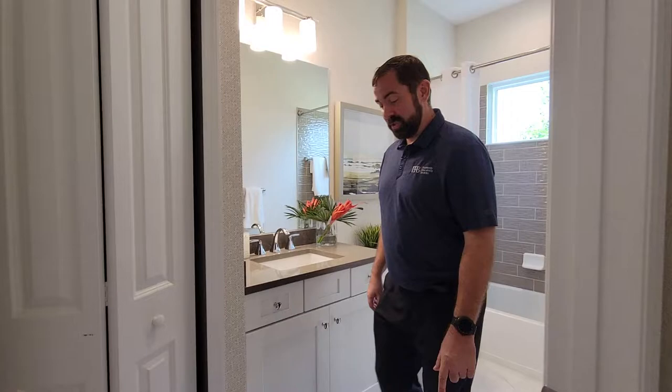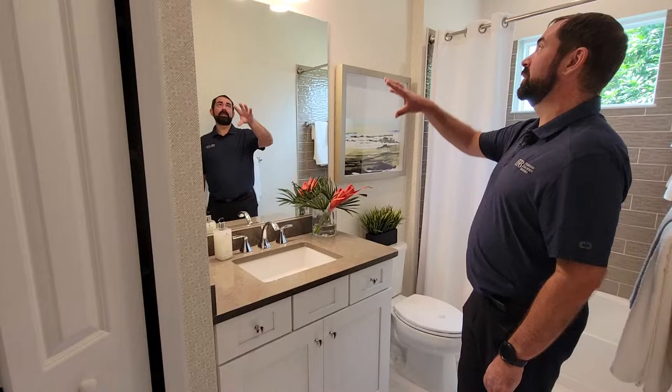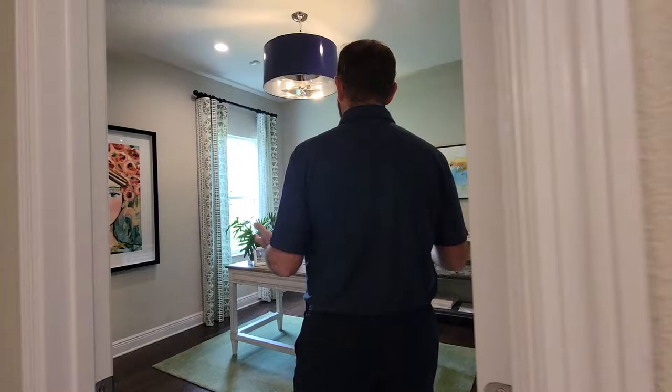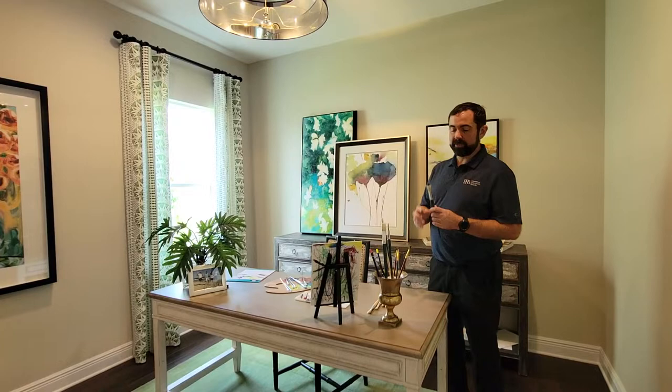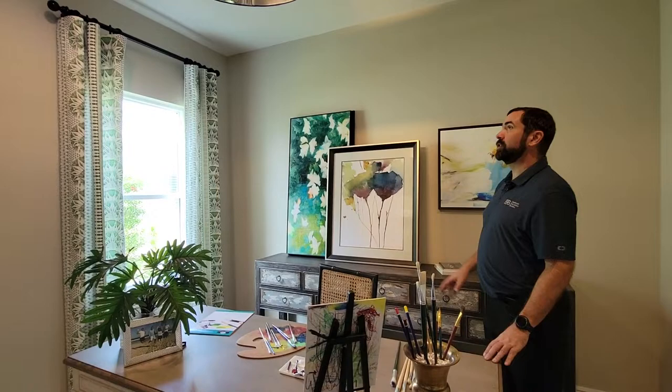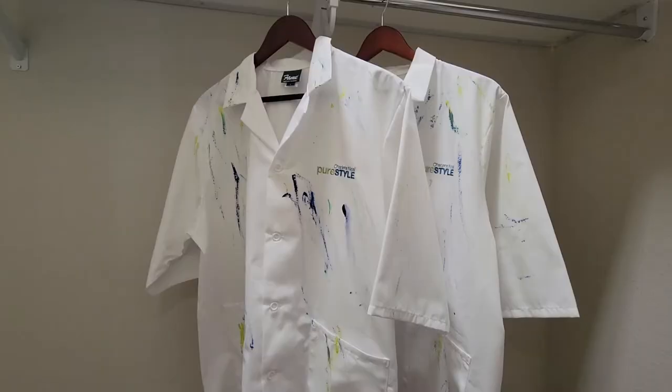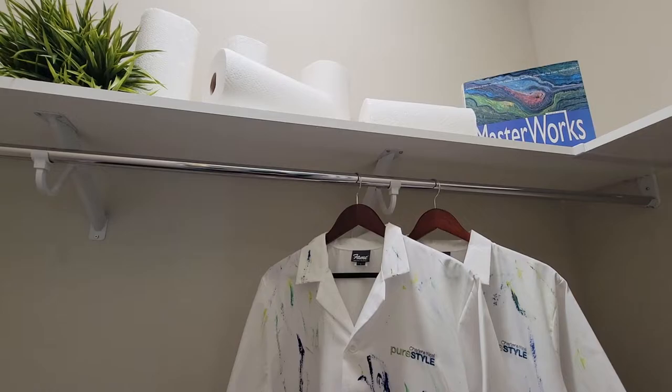Moving on, we go to bathroom number two, which has porcelain tile, a white cabinet, solid surface countertop, cool wallpaper throughout, and a tub with really nice gray tile and a little window for natural light. This bathroom serves bedroom three, which they currently use as an art room — full of art supplies, brushes, and paint. The room has a nice light fixture, recessed lights, a window for natural light, and a closet. The interior designers thought of everything — the closet even has clothes that match the room.